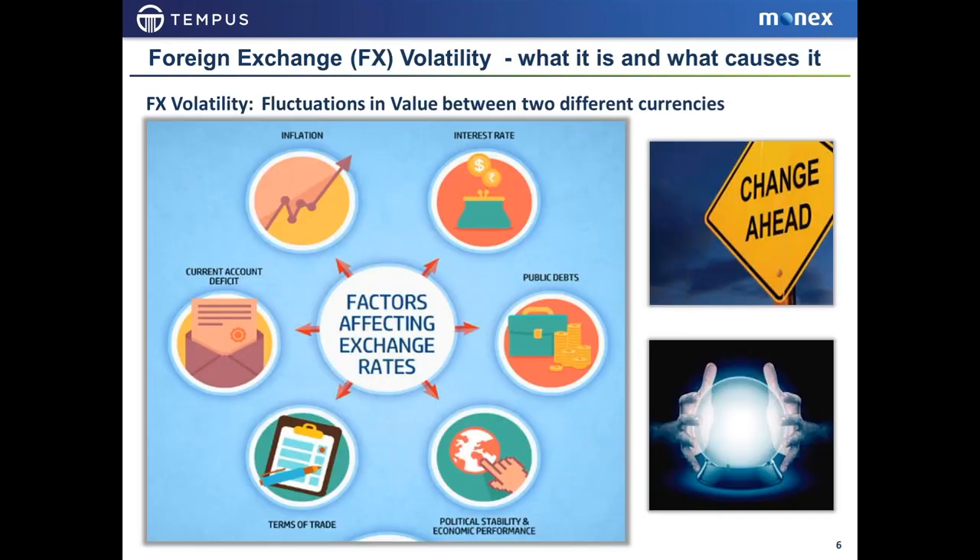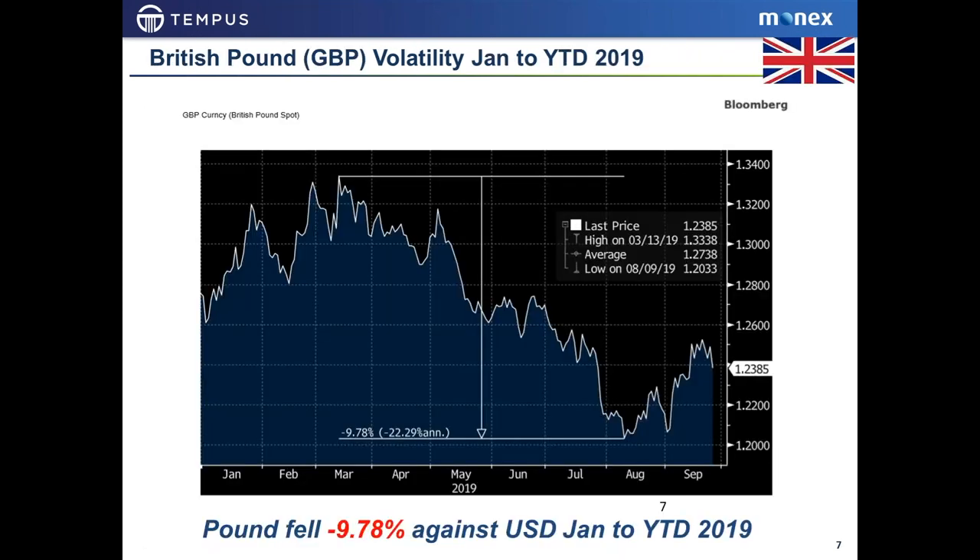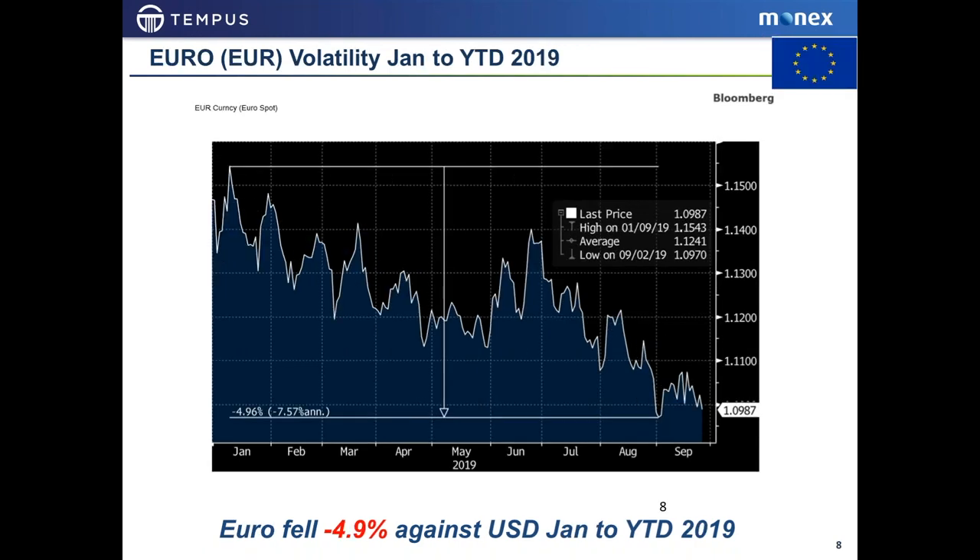To understand this, you have to understand volatility. There are many different forces that impact currencies: politics, inflation, interest rates. We're seeing in the UK that Brexit and political stability are having an impact. Terms of trade — the trade war with China — also creates volatility. The British pound since the beginning of this year has fallen almost 10% against the dollar from its high to its low. Similarly, the euro has fallen almost 5% against the dollar since January — showing a high degree of volatility between 5 and 10 percent movements.